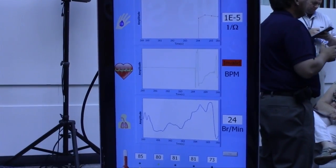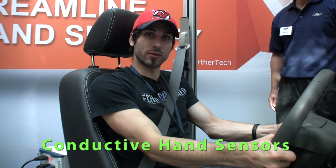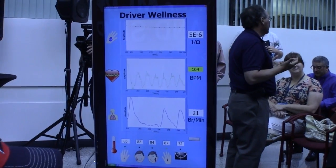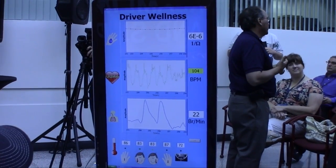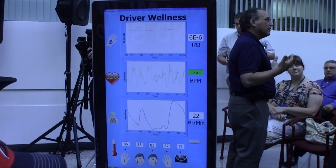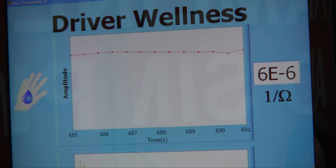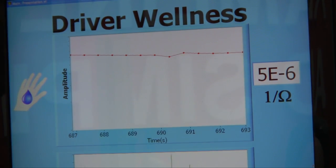I'm going to put my hands on these two sensors here, and this is very similar to what you'd find on an exercise machine. This is measuring my heart rate. It's also measuring my stress level. So if I clamp on really hard, I'm super stressed right now. But if I relax, I'm less stressed.